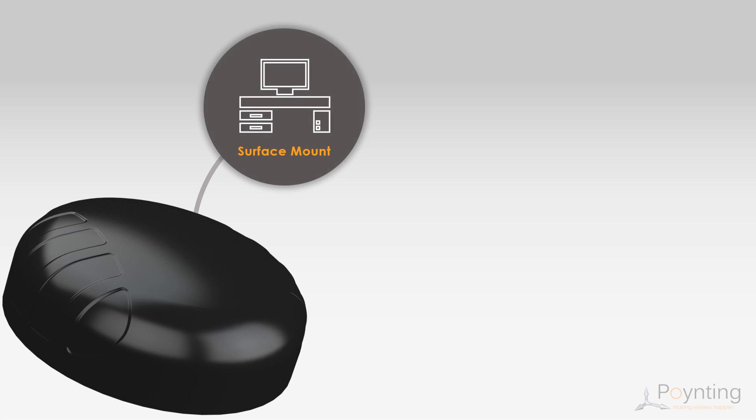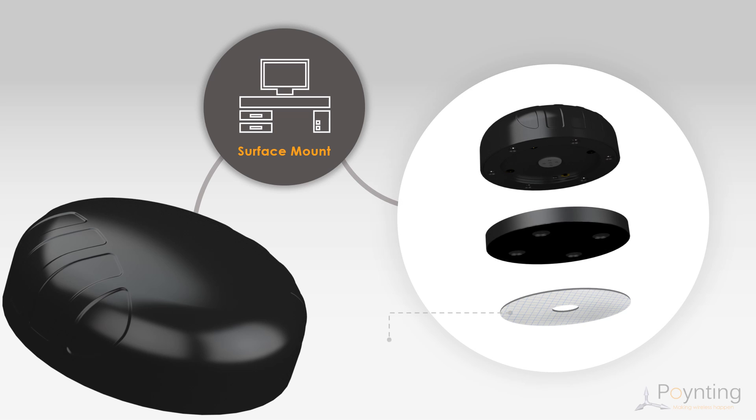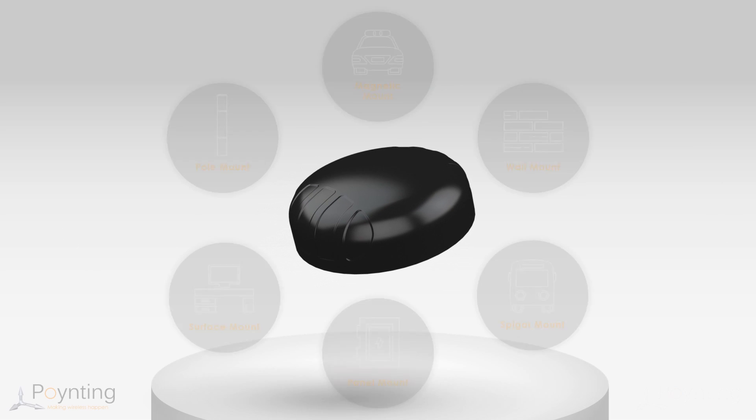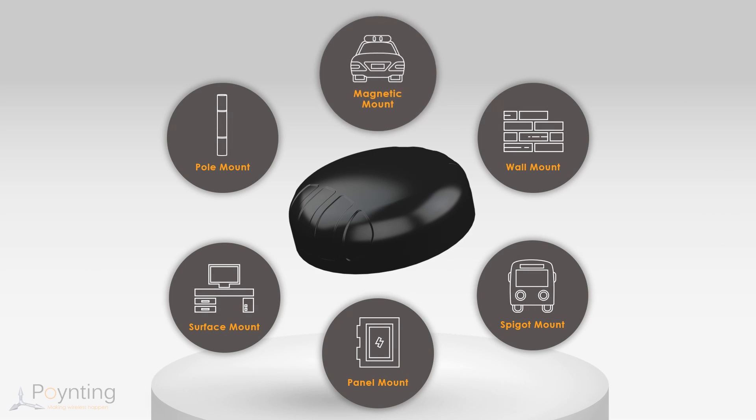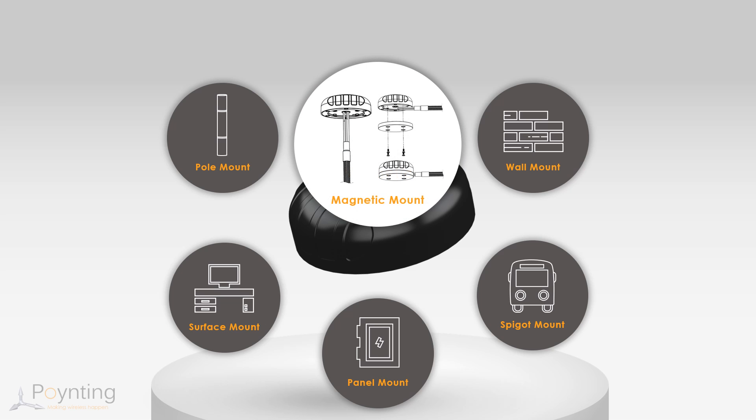A double-sided foam gasket is included, which provides a watertight seal around the installation surface, preventing any water ingress after installation. In situations where the drilling of holes is not possible, this antenna can simply be mounted directly to a flat surface using the double-sided adhesive gasket together with the magnetic base — for example, when needing to install on a desk, indoor meter box, or a vehicle dash. All of the mounting accessories mentioned are included with the product without any additional charge, making implementation a breeze.